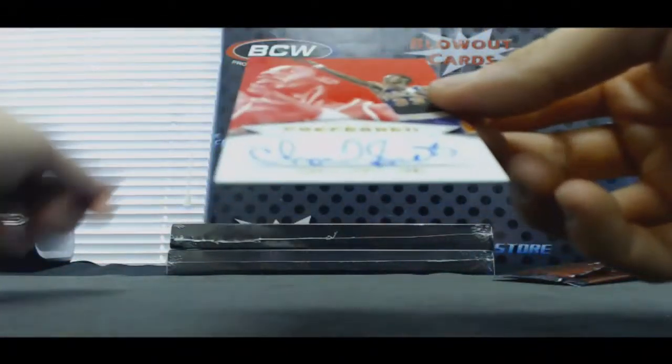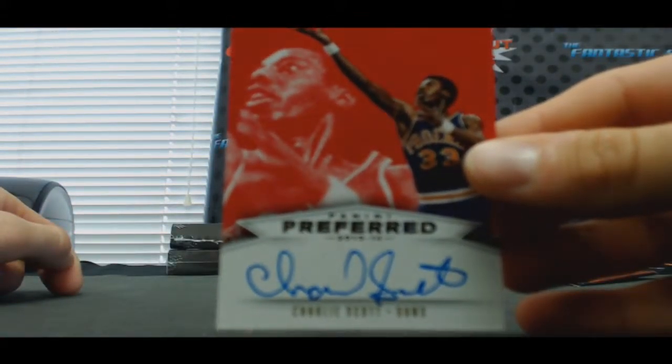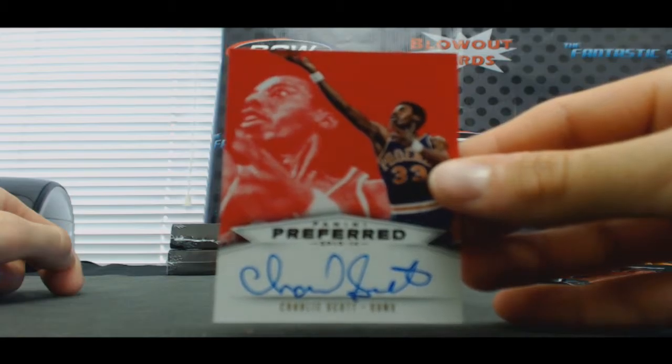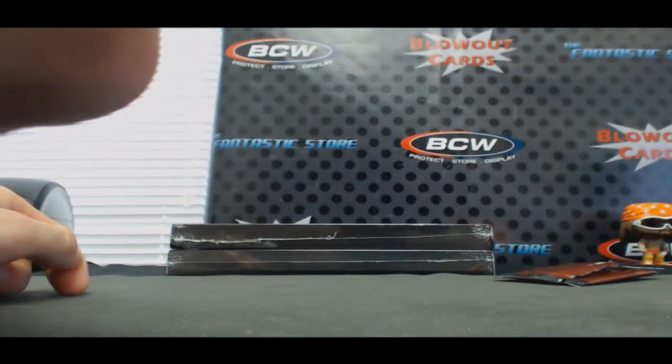And the Suns — good old Charlie Scott. Charlie Scott, and that is to 99.